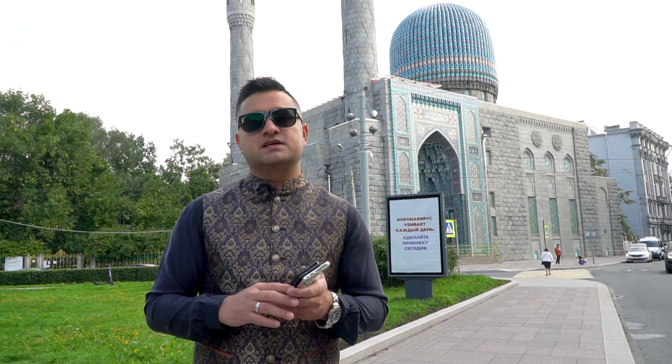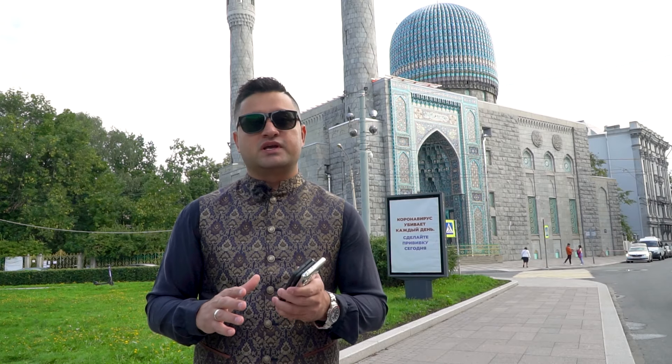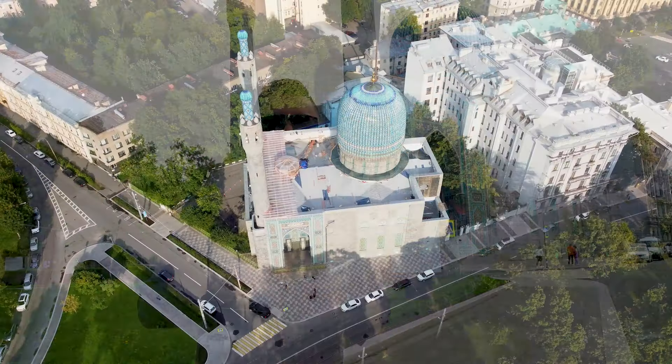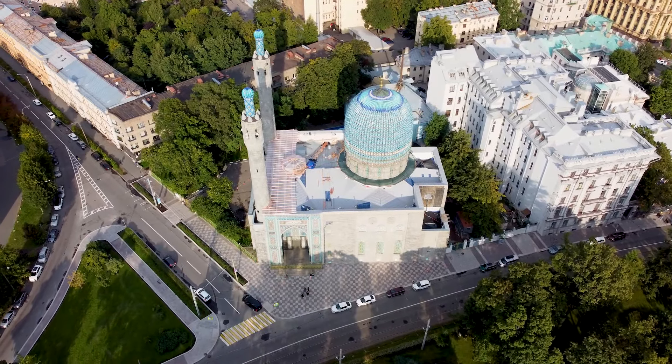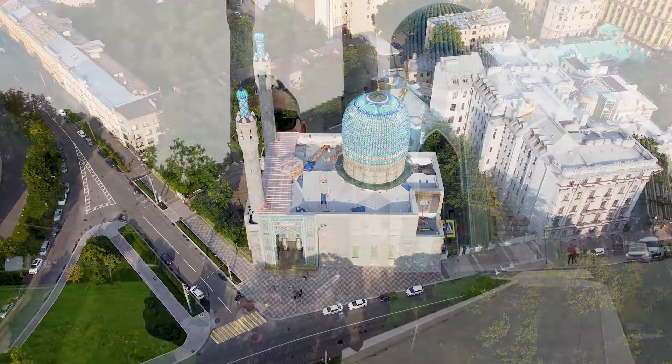This mosque was built in 1910, which was the 25th anniversary of Abdul Ahad Khan, which was in Bukhara Sharif. The opening of this mosque was in 1913. The height of this mosque is 49 meters.